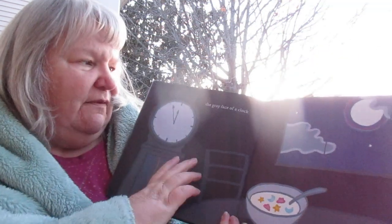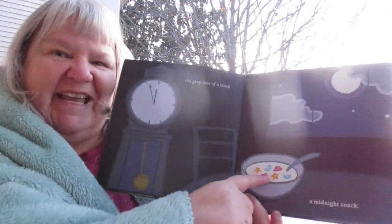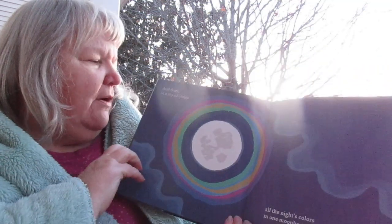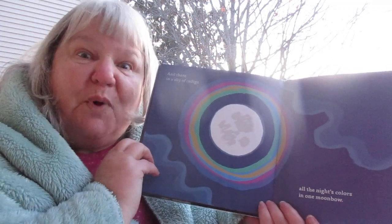One last orange window — so somebody's up late. Houses of black. The gray face of a clock. A midnight snack in the moonlight. And there, a sky of indigo. All the night's colors in one moonbow.